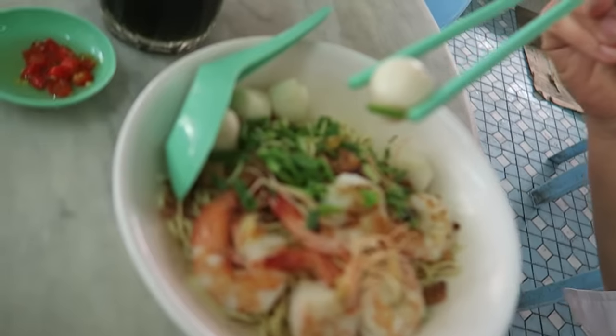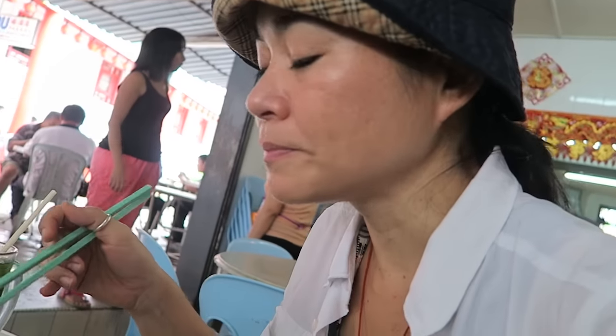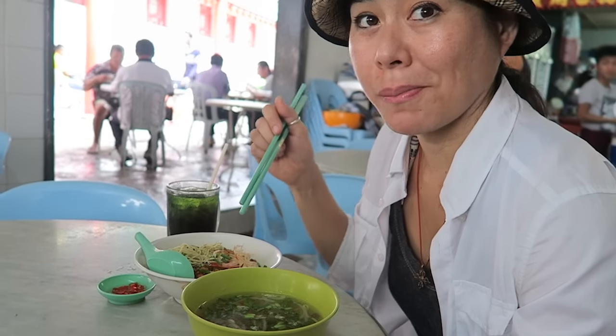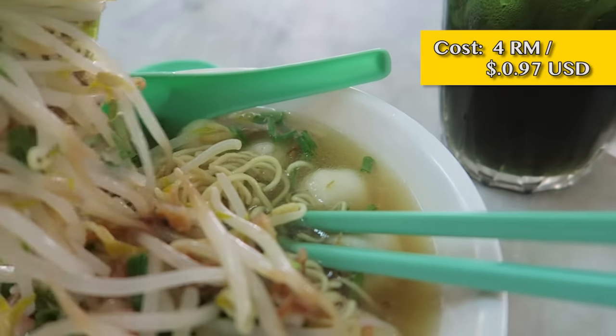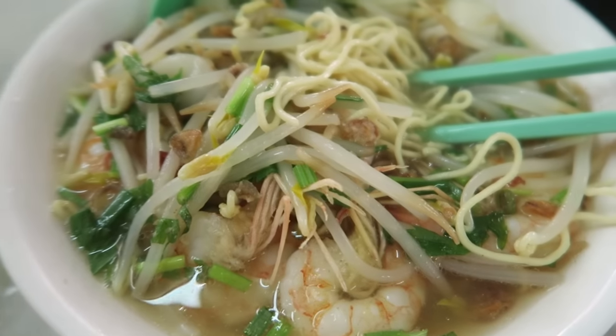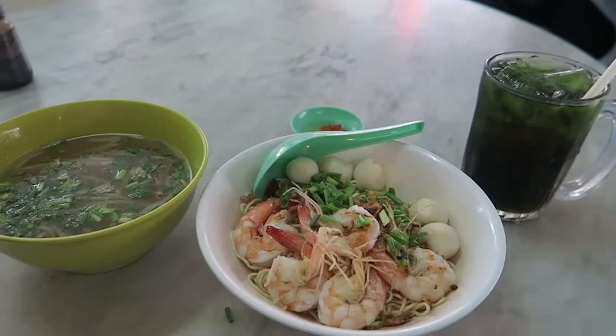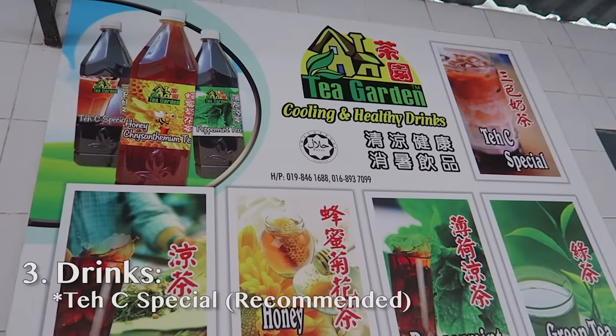I'm not a huge fan of fish paste. It came in separate bowls and I'm not really sure whether to eat them separately or together. The noodles are kind of tasty but I think we need to pour them together. Now that made a big difference. It's a little on the oily side but that's probably where the flavor is.